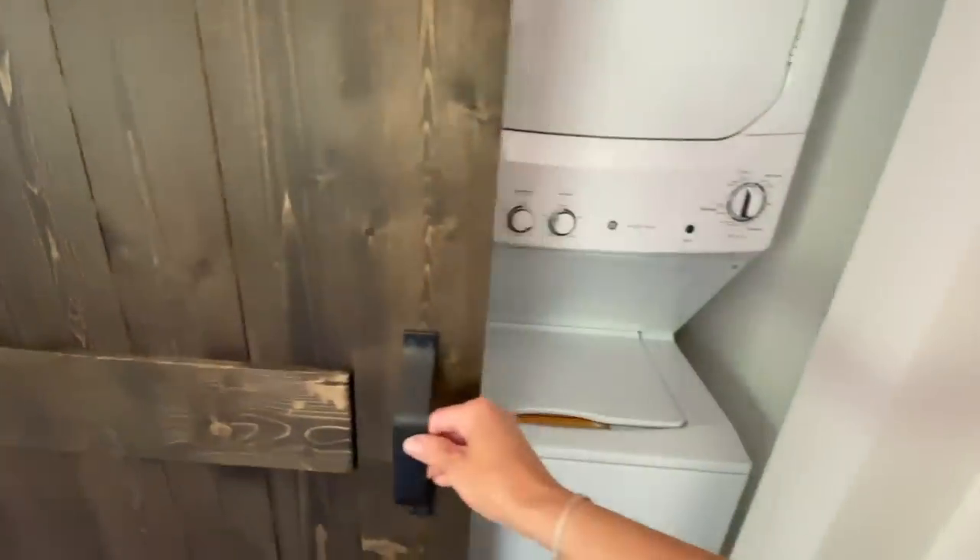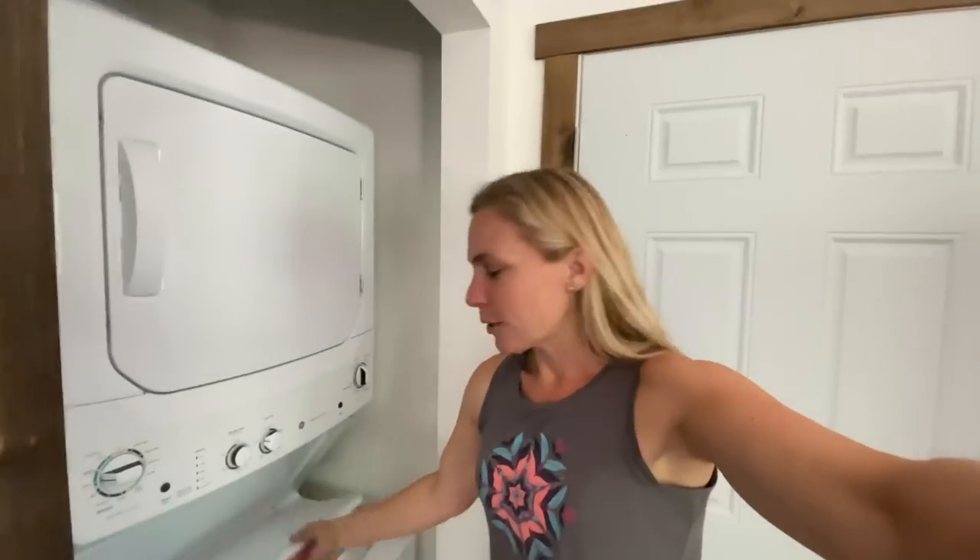Instead of going down and outside and around to get to the apartment to finish up the laundry, look at this — I could just walk through! This is really fun and now I'm in the apartment. That is so cool! We are using the laundry center. It's fun to not have to go to the laundromat. We feel very, very blessed.